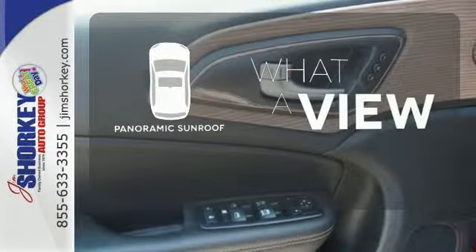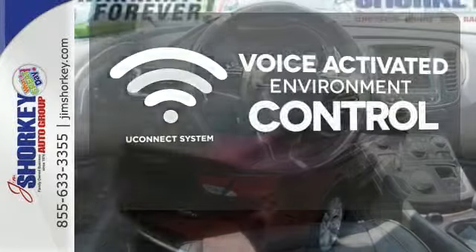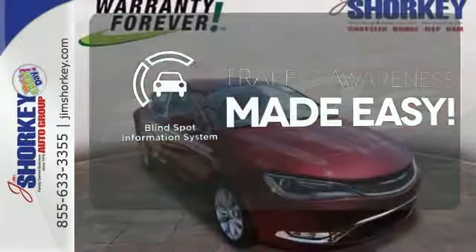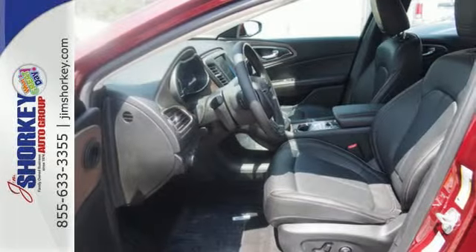The panoramic sunroof gives you even more fresh air for your drive. Hands-free and voice-activated Uconnect will keep your hands on the wheel, your eyes on the road, and you connected. The blind spot indicator helps you maneuver through traffic. If you demand uncompromising quality, then make this 200C yours today.